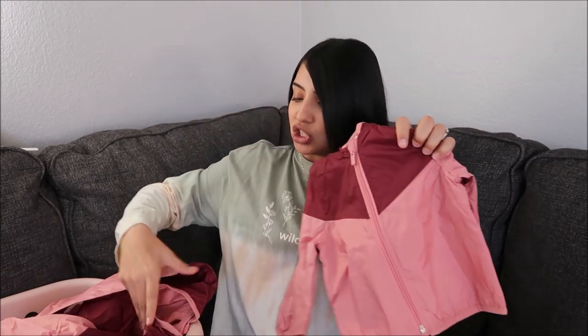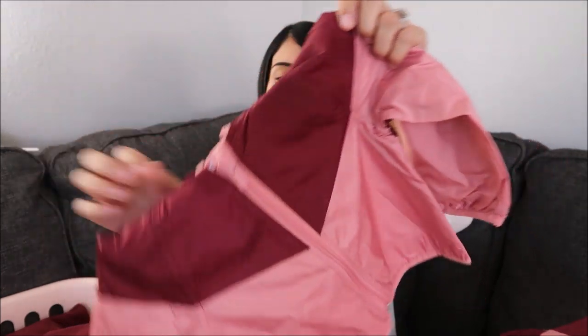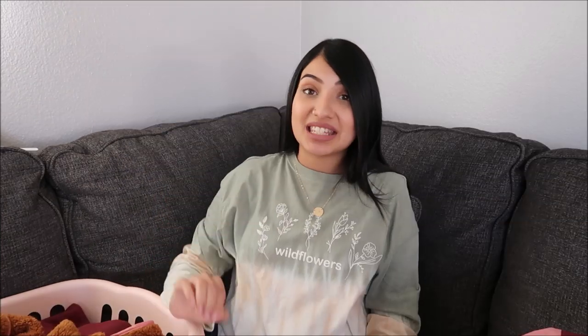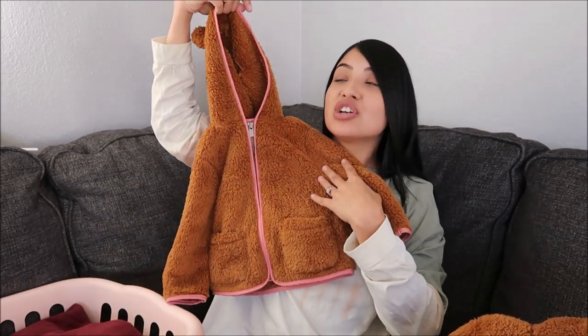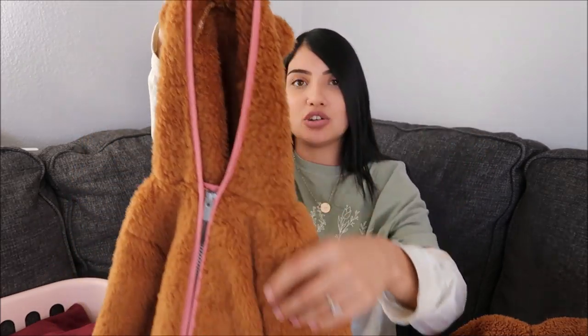The first jackets I have to share are windbreakers — so adorable. The colors are so pretty: maroon and mauve pink, and the inside is lined and soft. The next sweaters make my kids look like little Ewoks from Star Wars, and I can't handle it. The hood has little ears and it's this really pretty brown color — so soft, going to keep my girls really warm on cold nights — and the sweater has a really pretty pink trim all over it.